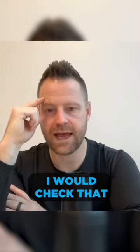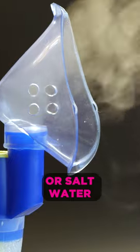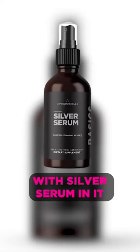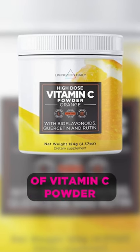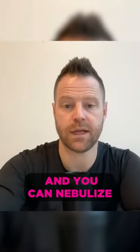Have you done nebulizing? I like nebulizing just water, or salt water, or water with silver serum in it — 10 squirts of silver serum — or water with a little bit of vitamin C powder. Mix that up and you can nebulize any of those three.